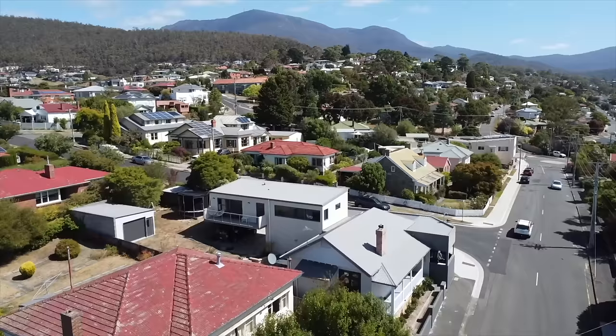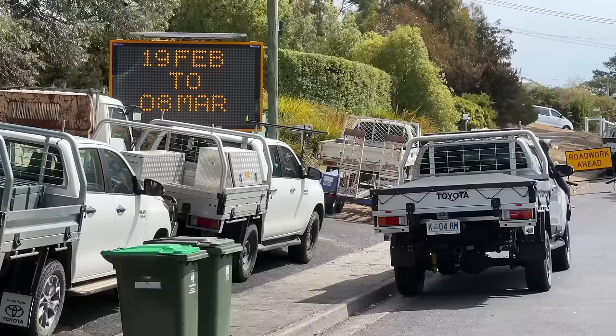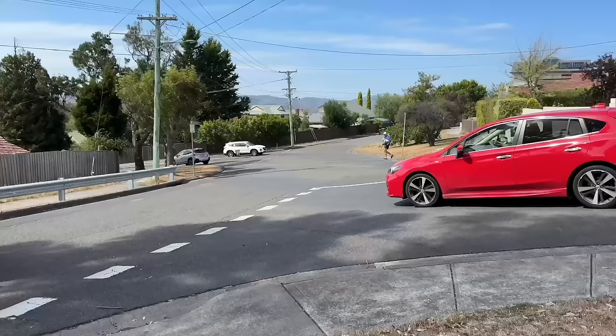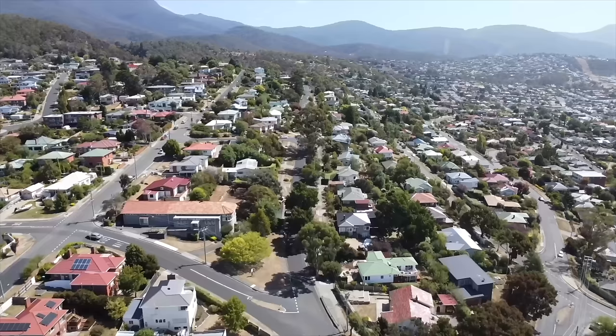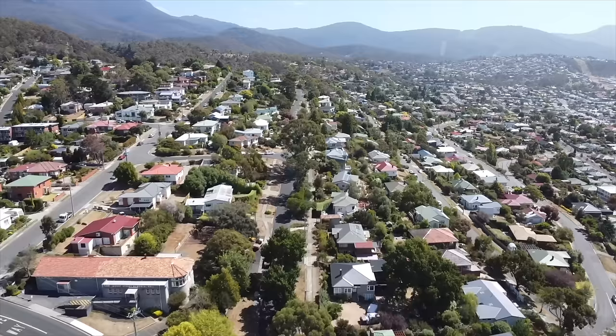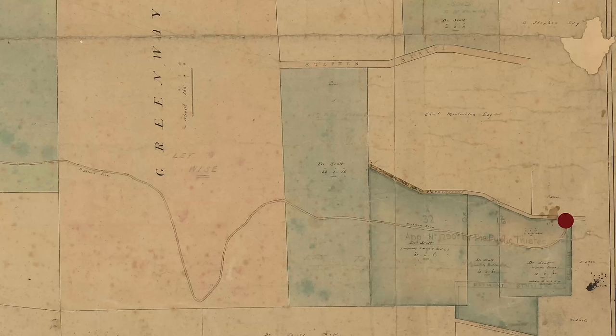Dr. Scott's map shows the Highland Road taking a bend roughly where Strathurn Street now is. The Highland Road generally followed the contours of the land, avoiding creeks and steep bits. Much of the road now has homes built across it — within their foundations, there may be ruins.